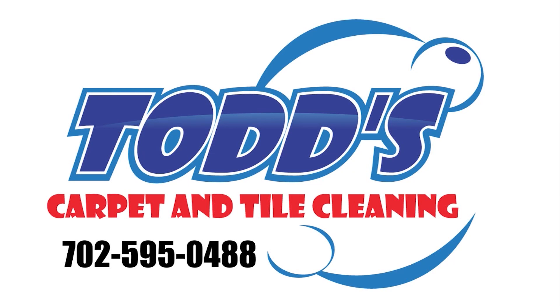Todd's Carpet and Tile Cleaning. Call or text 702-595-0488.